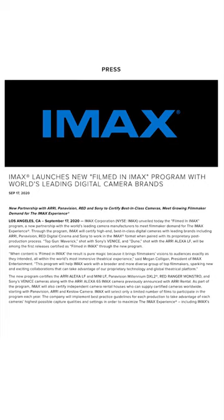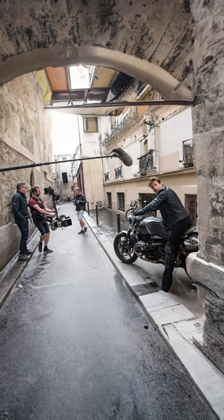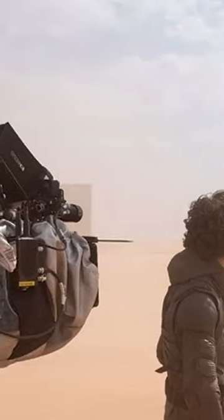In 2020, IMAX wanted to expand, so they created a program that basically said: if you're filming a movie using a certified full-frame large-format digital camera, we'll put some magic processing dust on it, say it's IMAX approved, and in our marketing we'll say it was filmed for IMAX.